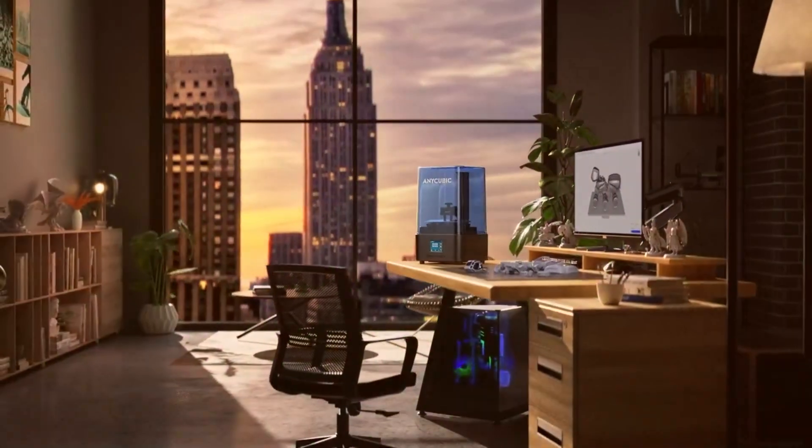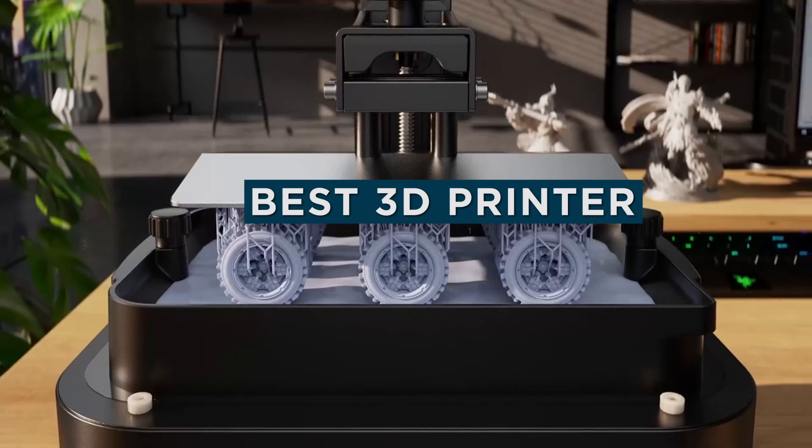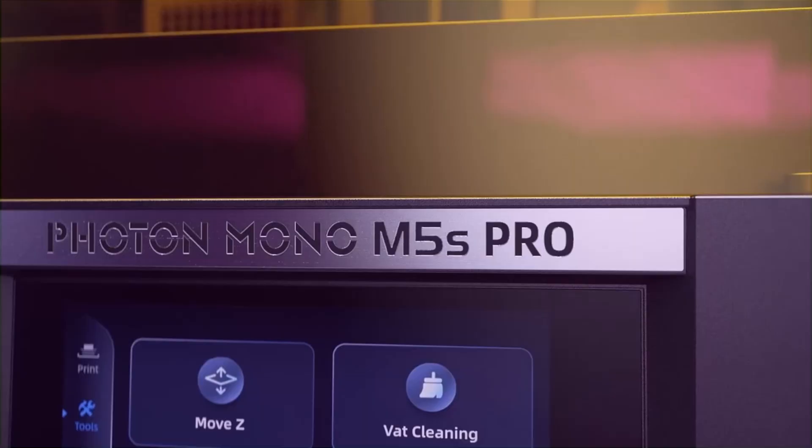Welcome back to the channel. Today we are diving into the world of 3D printing with our list of the 7 best 3D printers of 2024. Whether you are a hobbyist looking for your next machine or a pro seeking top-notch performance, we have got you covered. We will explore features, specs, and what makes each one stand out from the rest. So if you are ready to elevate your 3D printing game, hit that subscribe button and let's get started.